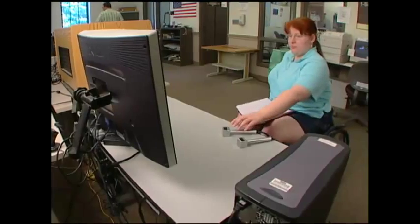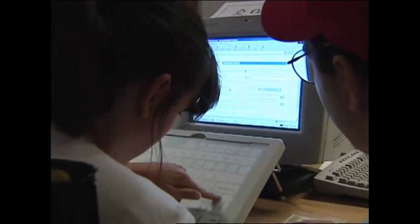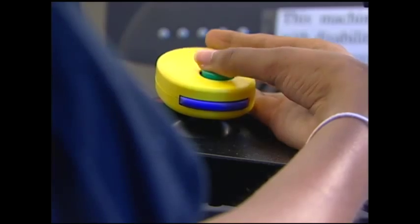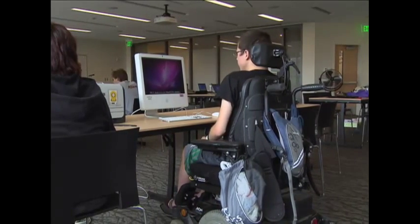Besides an interest in technology, what these people have in common is mobility impairment. But each one is different, and so is the way they use their computers. Doug Heyman, access technology specialist: It's pretty rare that there would be a one-size-fits-all technology for people. Each person with a mobility impairment is going to have a unique setup suited to meet their needs, and they need to be the end client that decides: is this technology working for me, or is there something else I'd rather use that would suit me better?